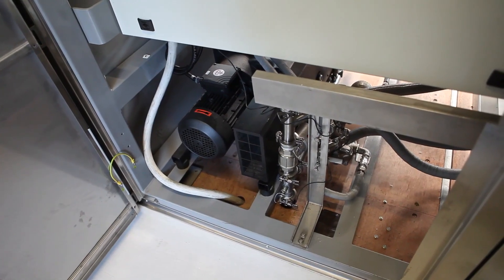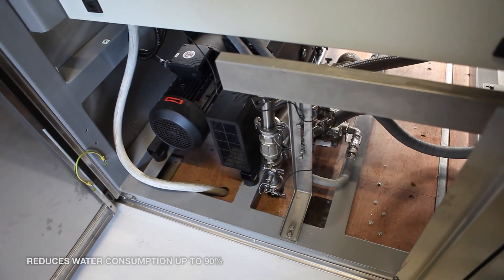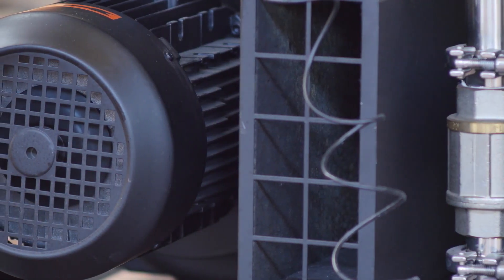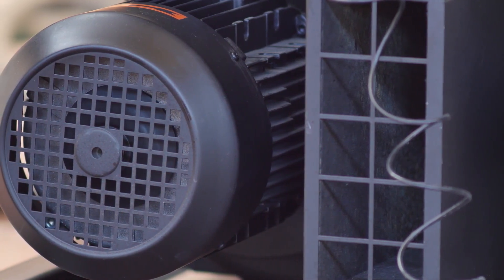A vacuum is generated using an AquaZero vacuum pump, a patented technology that reduces water consumption up to 90% compared with conventional vacuum pumps. AquaZero technology also guarantees elevated drying and vacuum levels regardless of the external environmental conditions.